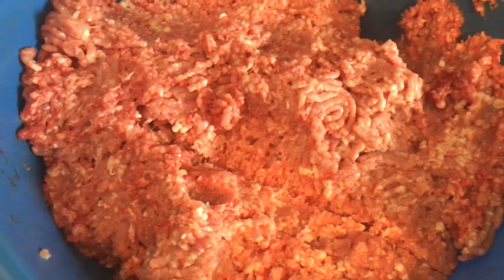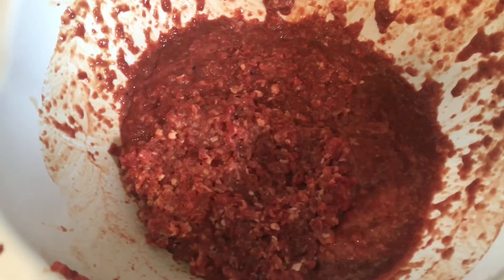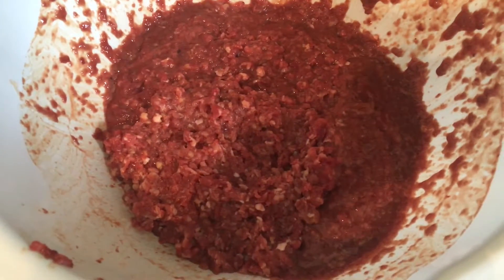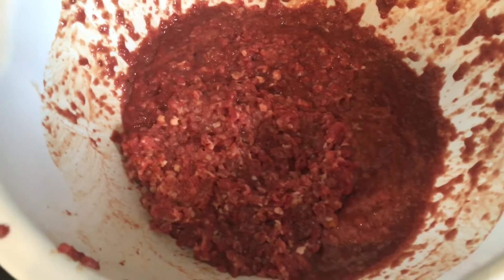They need the bones for the calcium to help support growth. And there's a nice contraption right here — it's the organs. I've got liver, chicken livers, chicken gizzards, beef liver, and chicken hearts in there.